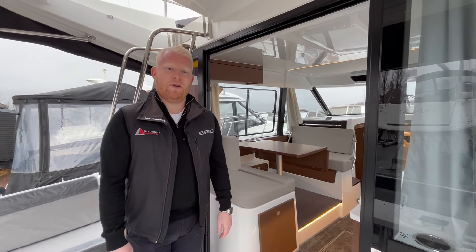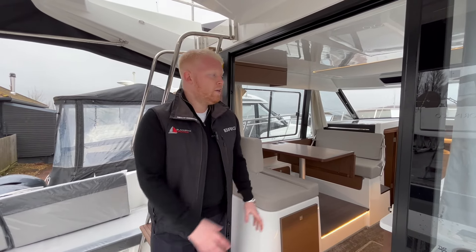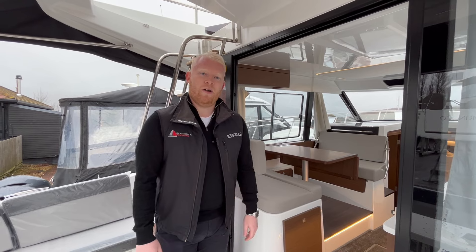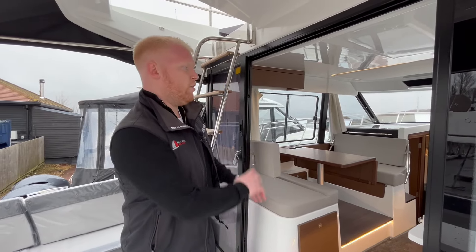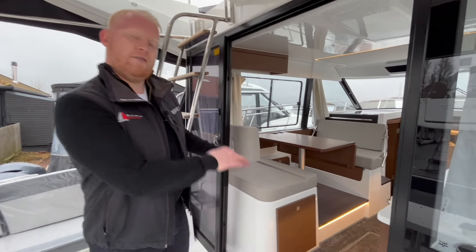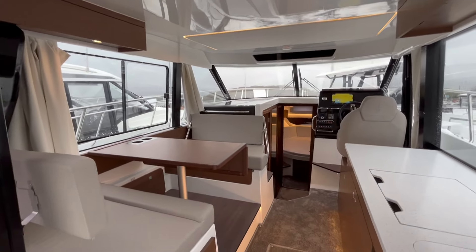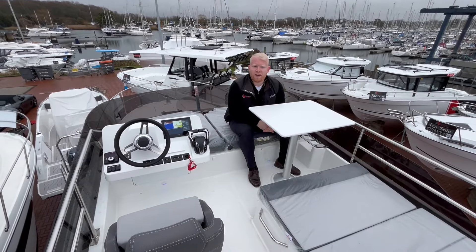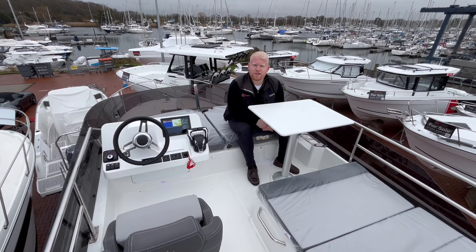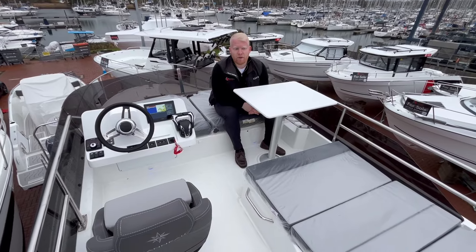It's not the nicest of days today — probably a bit more stereotypical English boating weather — but that's one of the reasons I wanted to show you this particular model. It's one of the reasons why the Merry Fisher is so popular here in the UK: you've got this lovely open saloon area. You're not tucked away down in the boat; you've got great windows, great visibility, and your main living accommodation is up on this level. Here we are on the fly bridge of the Merry Fisher 1095 Fly.